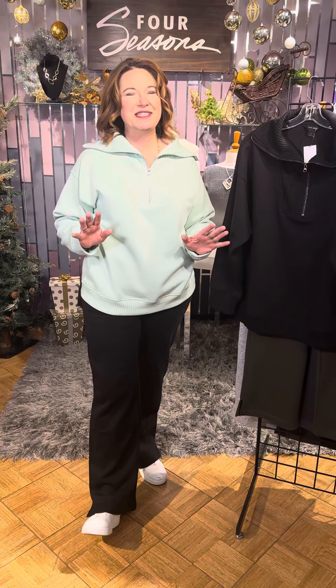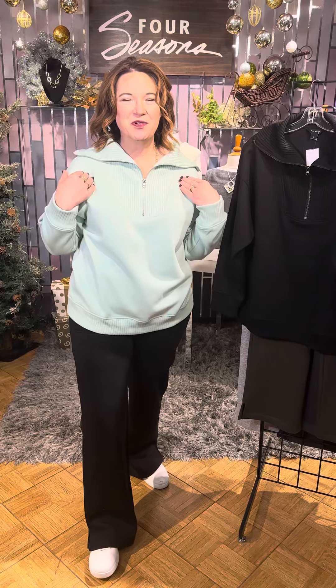This is so soft. Now it runs a little big, girls — never a problem. I love to be able to size down, and you just may want to in this great quarter zip.